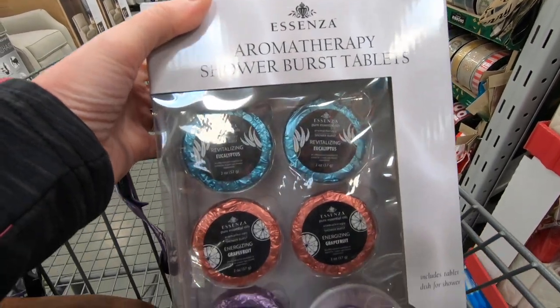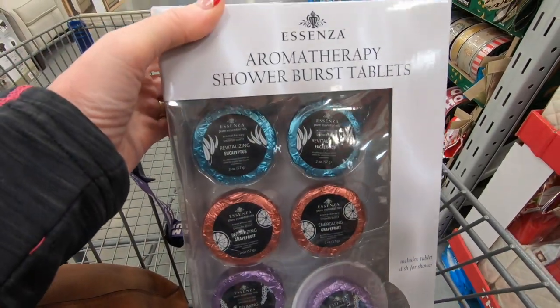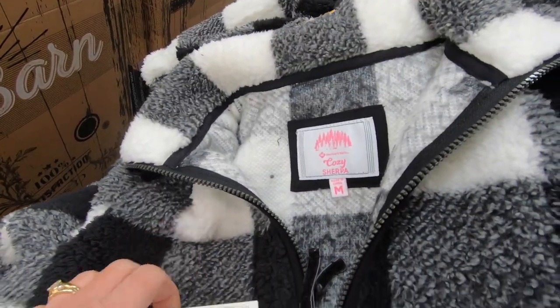I picked up this little beauty. I may need this after holiday shopping. I should give it away — I'm not sure I will. These are on clearance for $9. Boy, these are cozy.